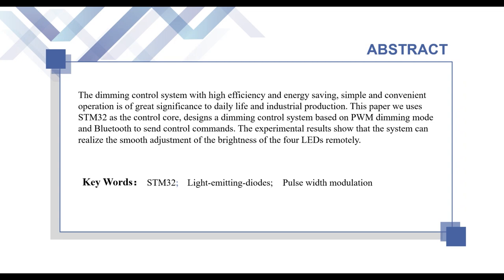The keywords are STM32, light-emitting diodes, and pulse-width modulation.